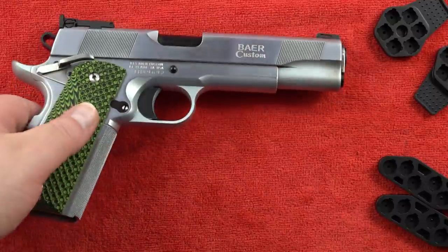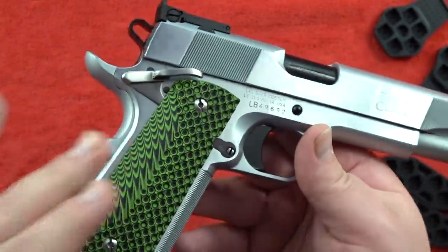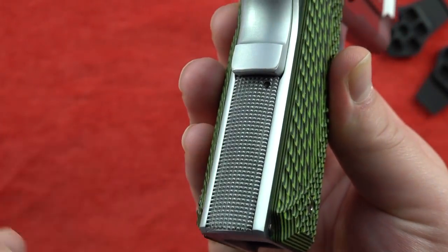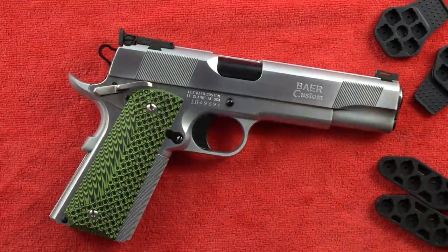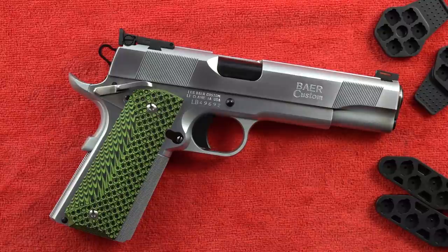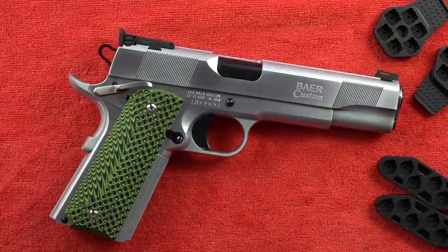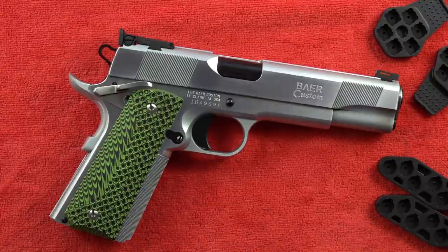One standout feature of the Les Baer HEMI is the hand-done front strap checkering at 30 LPI. The HEMI, Boss, and UTC are the only three Les Baer pistols that come standard with a hand-checkered mainspring housing at 20 LPI - a $120-$140 option on other models. Recommendation: if you're buying a Les Baer 1911, get the HEMI, Boss, or UTC, as all three have the hand-done mainspring housing included without extra charge.